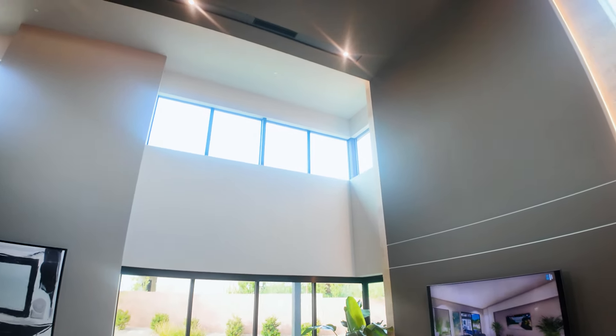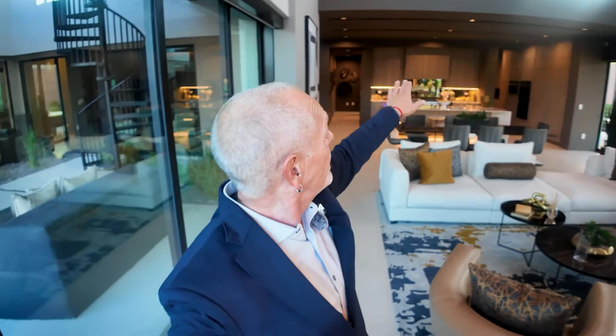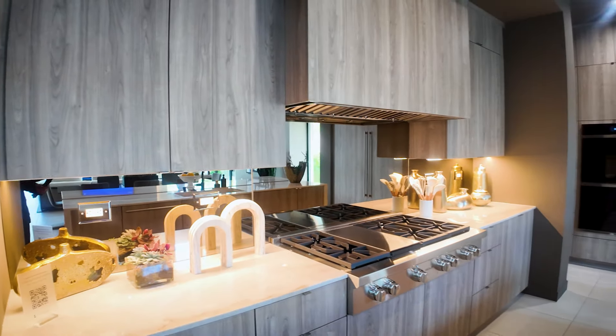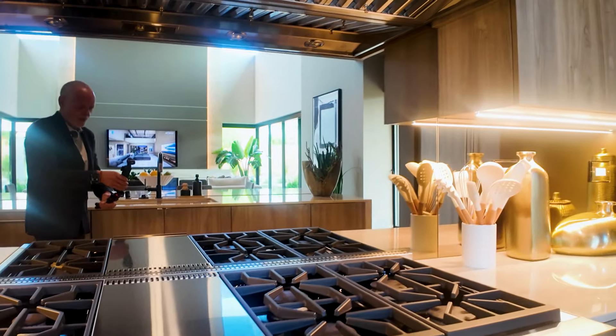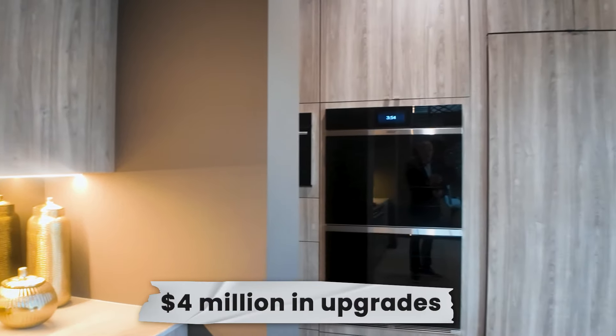Standing here in the great room, the ceiling is probably 25 feet tall. I love the wall finishes — they have incredible textures with lighting behind them that goes all the way up over the ceiling and around upstairs. The standard kitchens include all Thermador appliances, but the one here has been upgraded to Wolf appliances. You can upgrade these homes to your heart's content; the model home probably has three or four million dollars in upgrades in it.